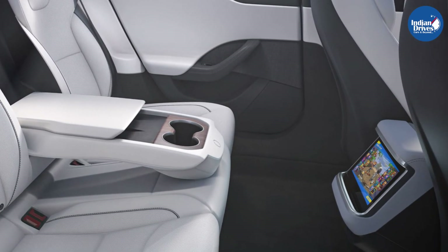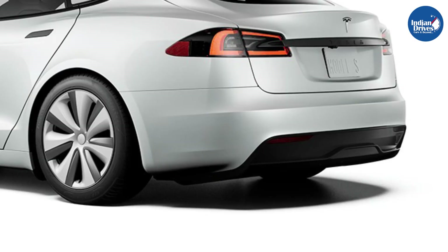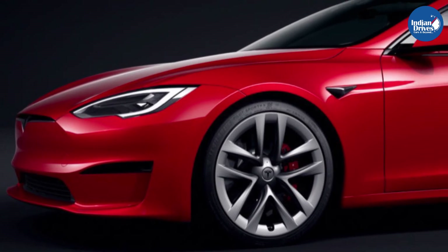Deliveries of the 2021 Model S are said to start from next month. Tesla Inc. is also said to start its operations in India, with the automaker's arrival imminent following recent reports suggesting bookings for electric cars will be open from this month in the country.